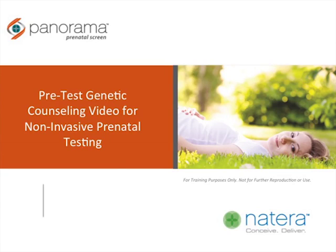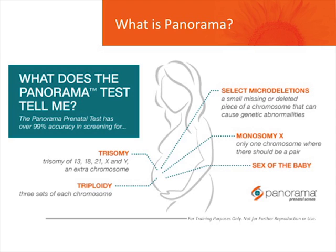Congratulations on your pregnancy. This video provides an overview of the Panorama Non-Invasive Prenatal Screening Test. Panorama is a screening test performed during pregnancy to determine who is at high risk for having a baby with specific genetic disorders. Most women will have a healthy baby. However, these genetic disorders are not associated with family history and are instead random errors during conception. Therefore, screening tests can help identify those women who are at an increased risk.